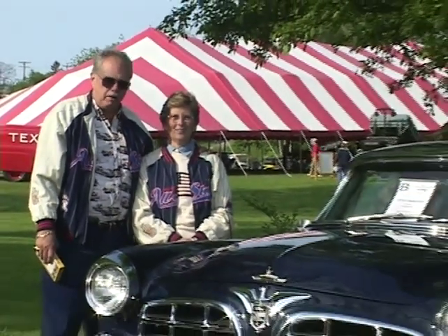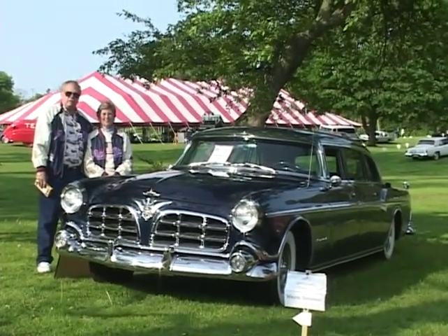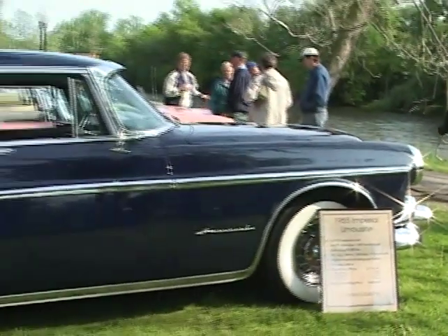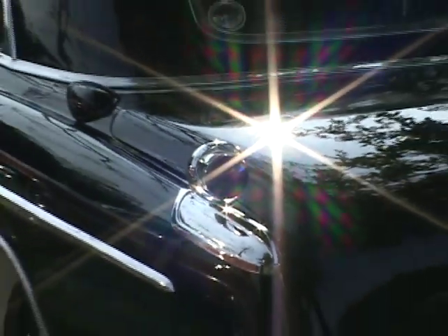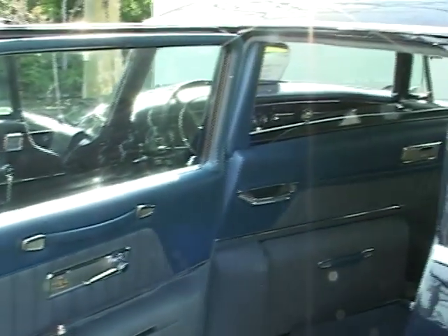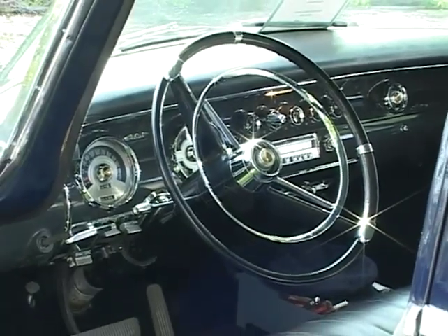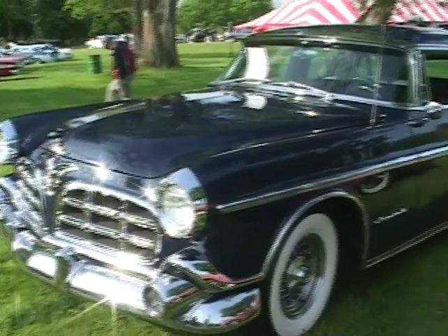This is Wayne and Susan Simonson. We're from Ray, Michigan, which is just outside of Romeo. This is a 1955 Imperial limousine, the second to last year Chrysler built production limousines. It's one of 127 built that year. It's got a 149-inch wheelbase, 331 Hemi with a four-barrel on it. Sticker price at the time was $7,737. It's a heck of a driving car — the only thing is, back then I think people were a little smaller. I'm about 6'7" and it's hard for me to get in the front seat. It's made for a small Englishman, I think.